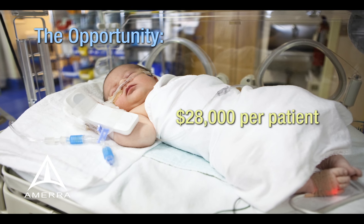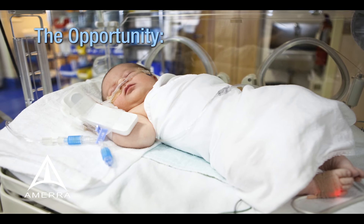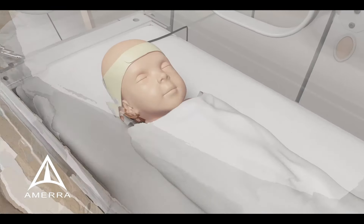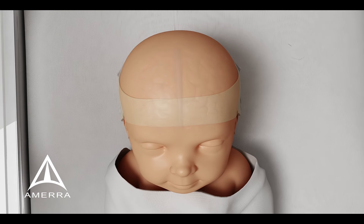But until now, doctors and parents didn't have a way to reliably and easily monitor brain oxygenation. That's where we come in. Non-Invasics has developed a cerebral monitor for at-risk babies that measures the amount of oxygen in the brain in real time.